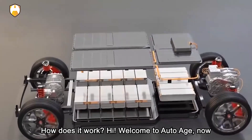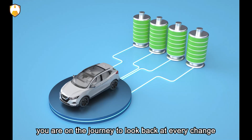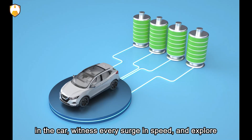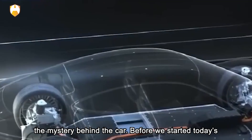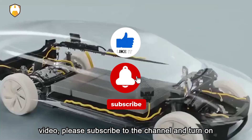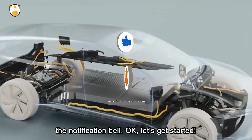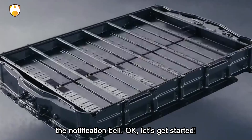Hi! Welcome to Auto Age, where you can look back at every change in the car, witness every surge in speed, and explore the mystery behind the car. Before we start today's video, please subscribe to the channel and turn on the notification bell. Okay, let's get started.